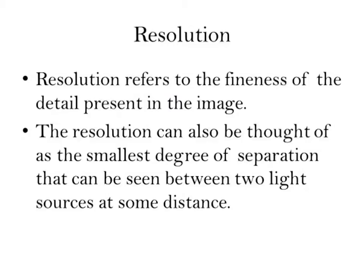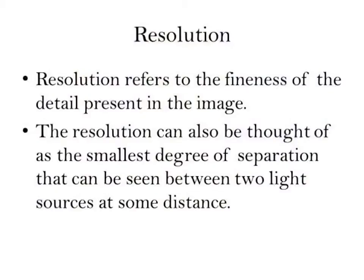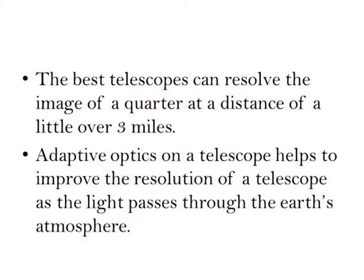The other thing to worry about with a telescope is resolution. Resolution refers to the fineness of detail present in the image. It's not helpful to look at a really fuzzy image — you want a nice sharp focus to see what's going on. Resolution can be thought of as the smallest degree of separation that can be seen between two point sources at some distance. The best telescopes can resolve an image of a quarter at a distance of a little over three miles.